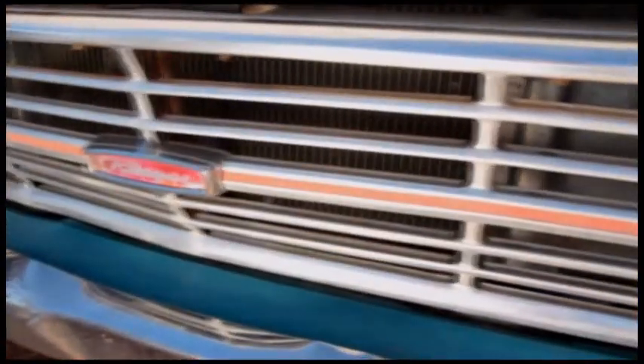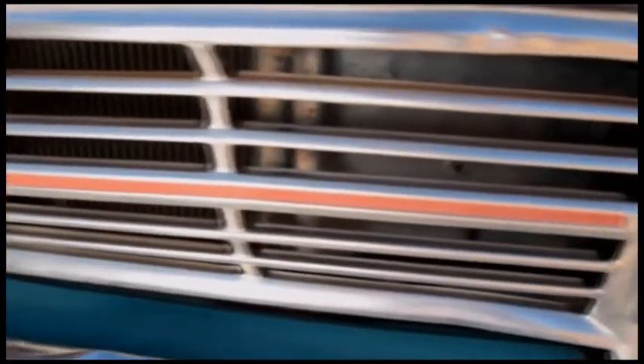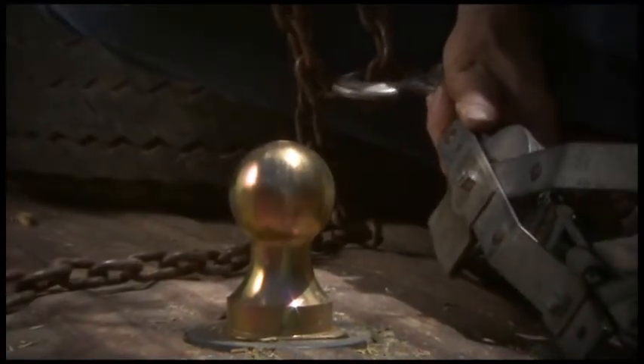Me, I got an F-250 390 three-quarter ton four-speed with split rims, and it's got a B&W turnover ball.